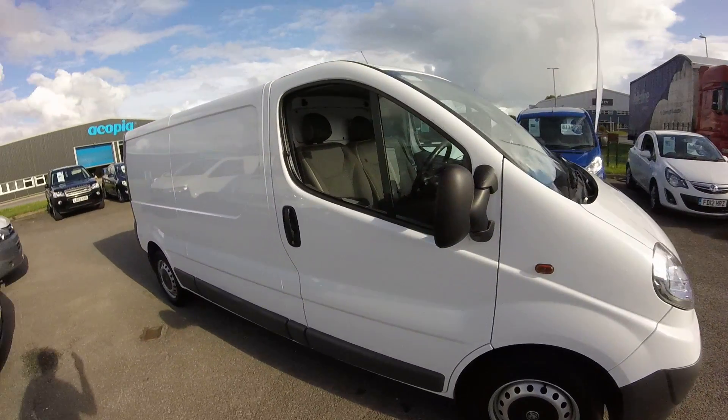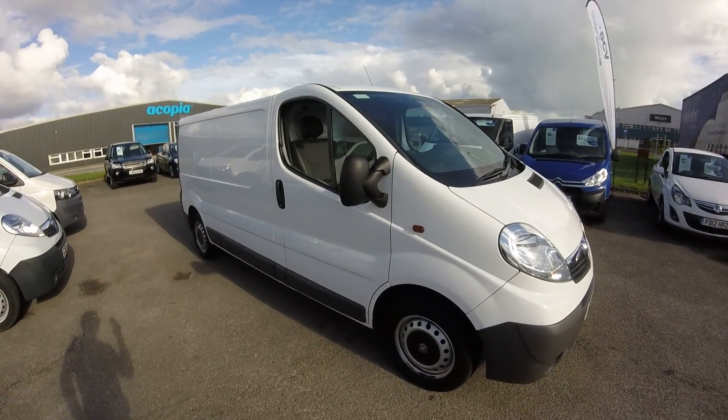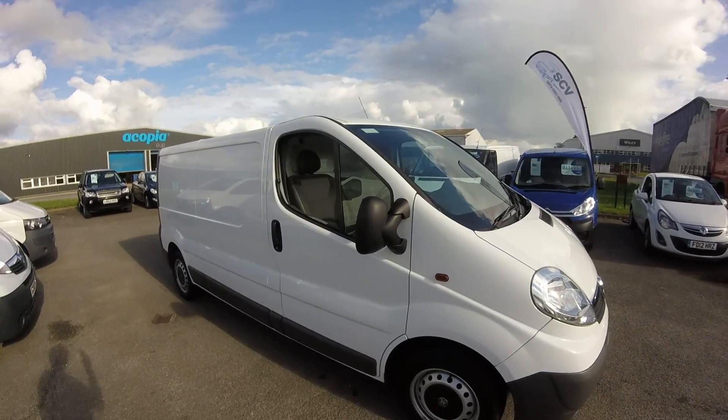If you'd like to know any more about the Vivaro, do give us a call at South Coast Vans or an email. And don't forget to like us and share us on social media.